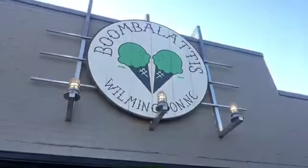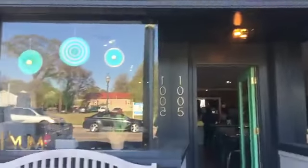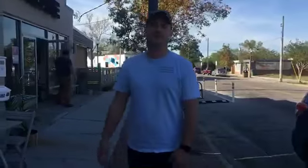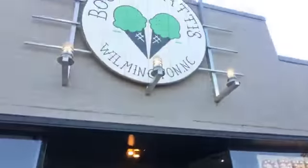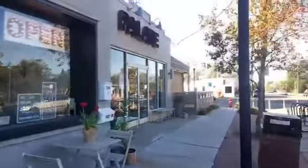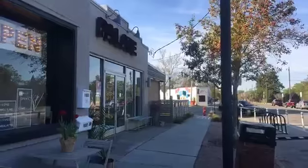Hey foodies! Do you know where we are? It is Boombalatti's on North 4th Street and we have owner Wes Bechtel with us. He's gonna let us cruise around inside the shop. This used to be Brick and Mortar, the coffee shop here on North 4th. It's right next to District Kitchen and maybe you've been to Palette to enjoy some beers and brews, maybe some live music.